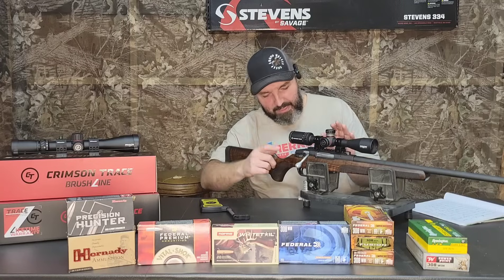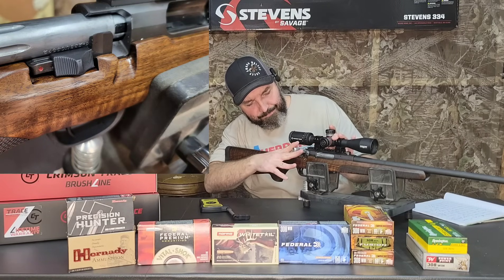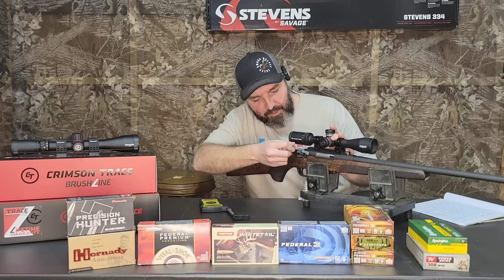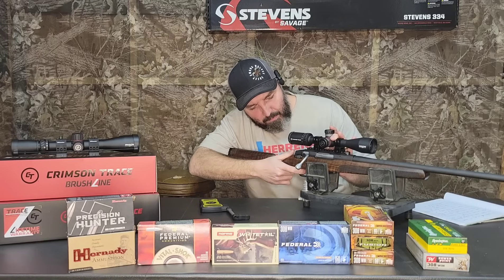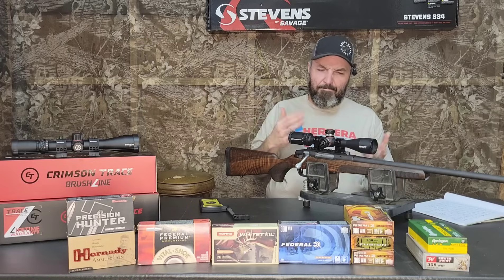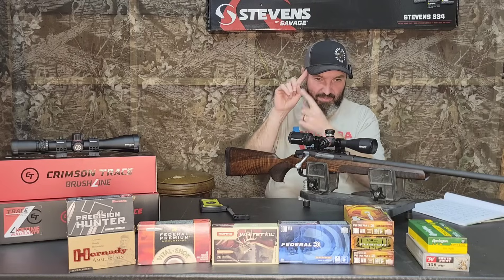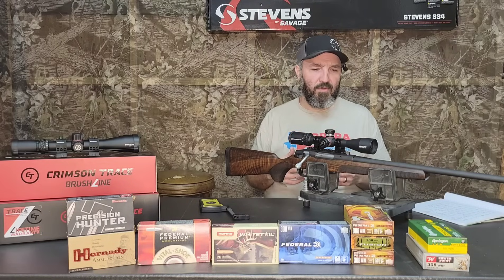One other feature I forgot to mention — it does have a three-position safety. When the rifle's cocked, pull the safety all the way back and you cannot raise the bolt handle. Put it in the middle position and you can raise the bolt to clear the rifle without the trigger being able to function. Push it all the way forward and the trigger will fire. A manual safety on a hunting rifle is important to some folks.